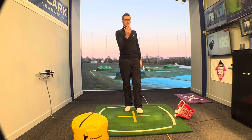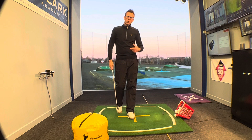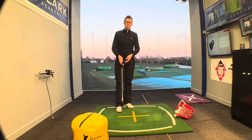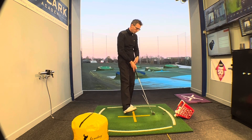This video is only for those of you who slice it. So if you hit a hook shot, something that travels right to left, you don't have to bother watching it — you can stop right now. But if you hit a slice and you're at your wit's end and you're just about to give the game up, please watch the next 30 seconds. I'll make it really quick and give this drill a go, because I really think this is going to help you.